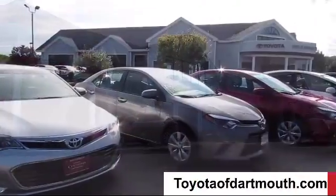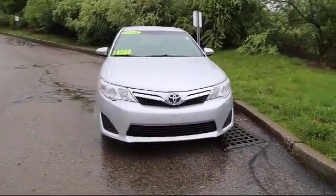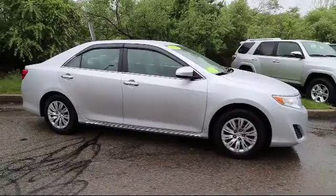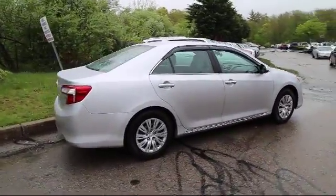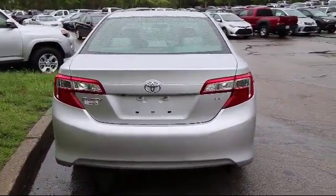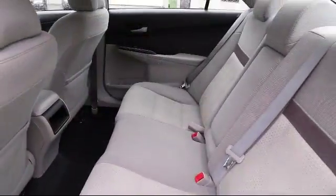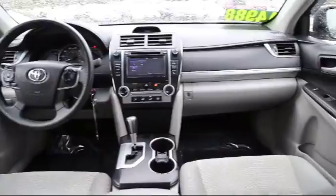Welcome to Toyota of Dartmouth. Here's a look at one of our quality pre-owned vehicles from our great selection of cars, trucks, and SUVs. It comes equipped with Bluetooth smartphone integration, MP3 player, steering wheel controls, keyless entry, stability control, air conditioning, traction control, side airbags, and has less than 50,000 miles on the odometer.